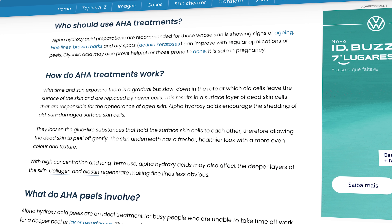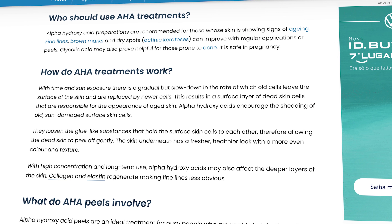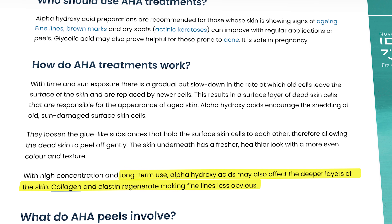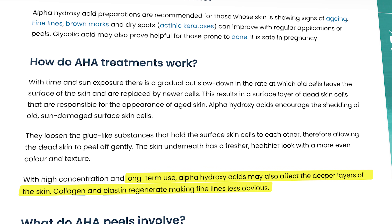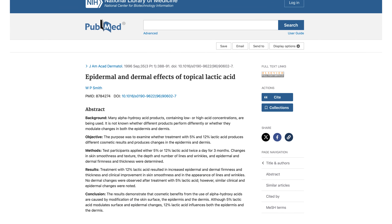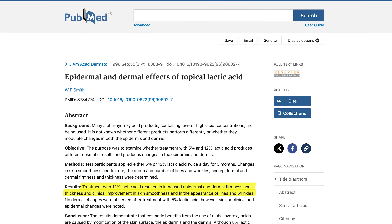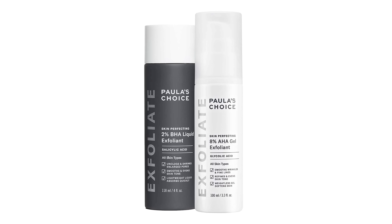I build on the effects of retinoids by adding lactic acid and glycolic acid to my routine. Over time, these exfoliants affect the deeper layers of the skin and reduce wrinkles — they help collagen and elastin to grow again, making fine lines less noticeable. These recommendations are based on studies such as one using lactic acid, which found increased skin firmness, thickness, improved smoothness, and improved appearance of fine lines and wrinkles. On Monday and Thursday nights, in addition to the retinoid creams, I apply both alpha and beta hydroxy acids and leave them on overnight.